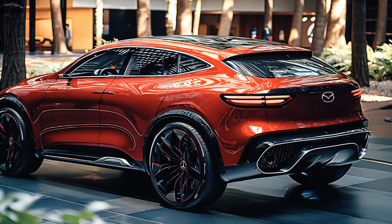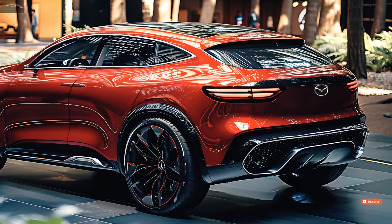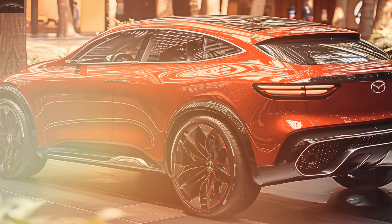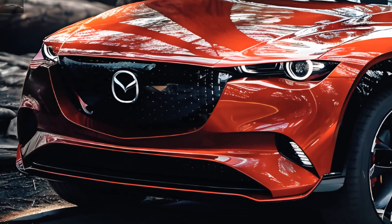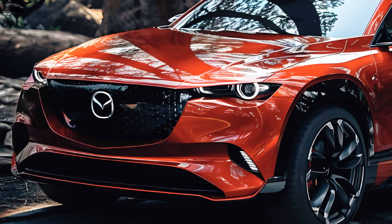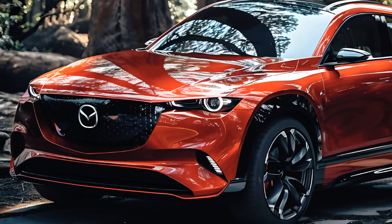On affordability and pricing: a new 2.5 S model, the entry-level trim for the hatchback body style, joins the 2025 Mazda 3 lineup. With a destination charge of $1,185, the starting price of the 2.5 S hatch is $26,135. The 5-door will start shipping this summer, while the sedan will arrive in early fall.